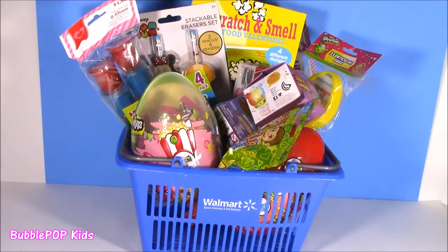Hey guys, Bubble Pop Kids here. I went to Walmart this morning and bought some goodies. Take a look at them.